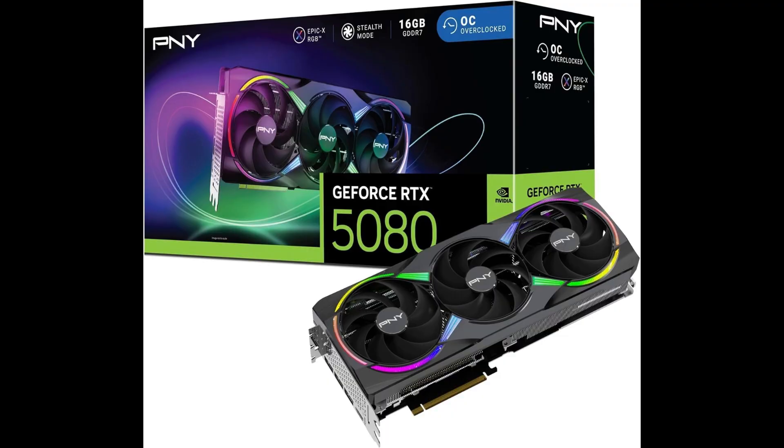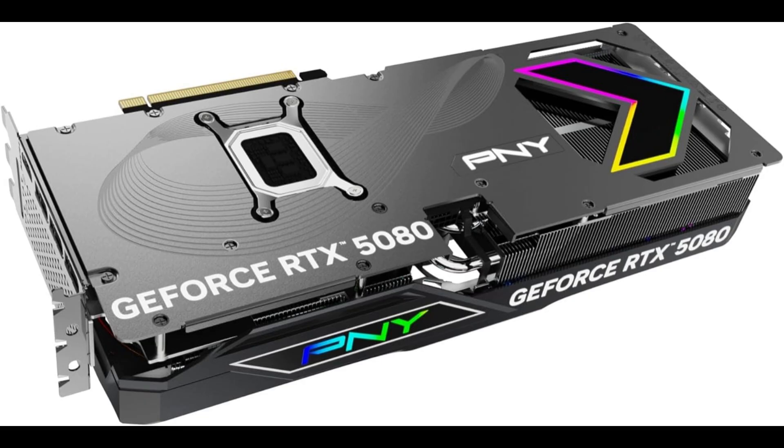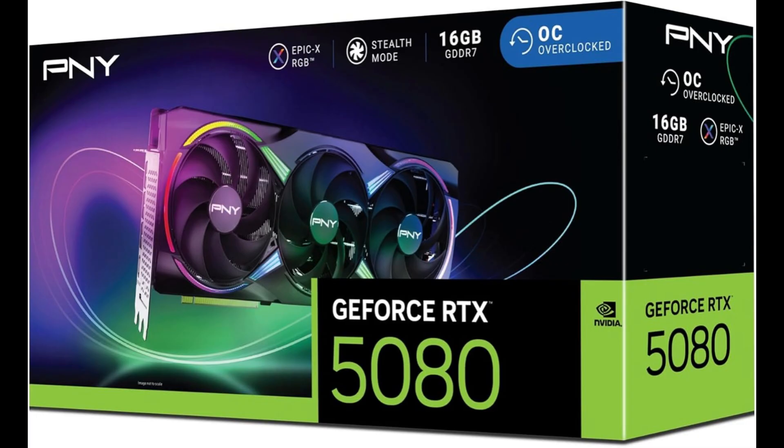Priced at $1099, the PNY RTX 5080 ARGB Overclock delivers premium performance for both gaming and creative workloads. Check the link below for availability and let us know your thoughts in the comments.